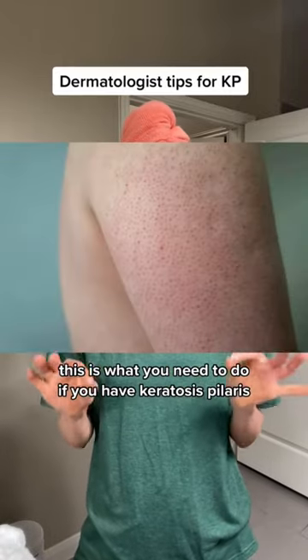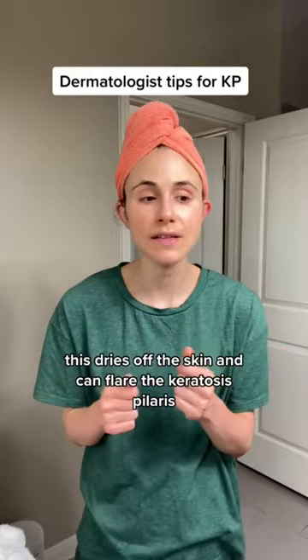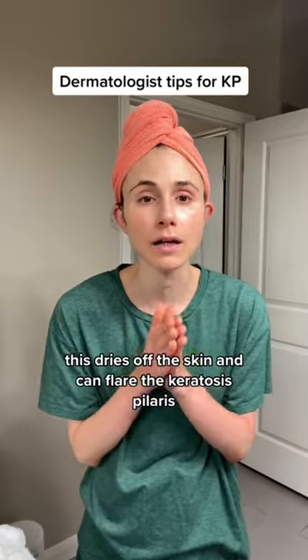This is what you need to do if you have keratosis pilaris. Stop taking long hot showers. This dries out the skin and can flare the keratosis pilaris.